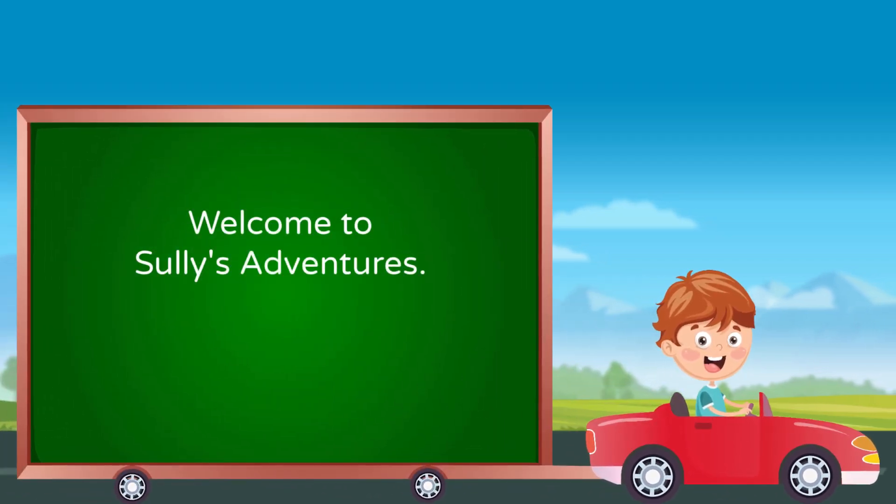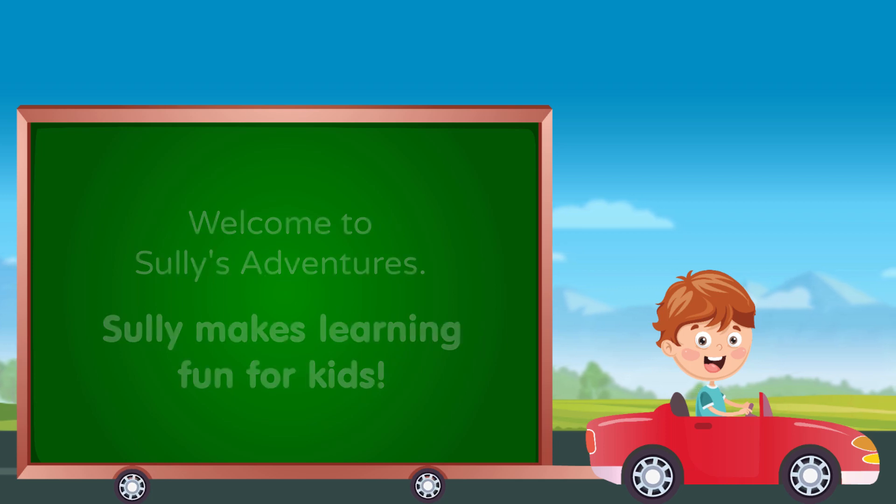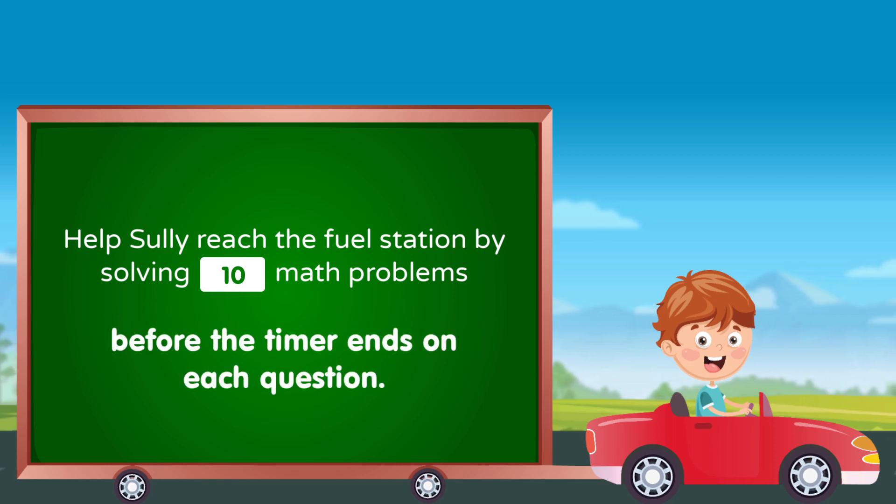Welcome to Sully's Adventures. Sully makes learning fun for kids. Help Sully reach the fuel station by solving 10 math problems before the timer ends on each question.